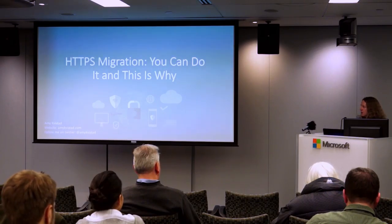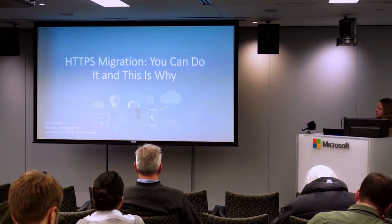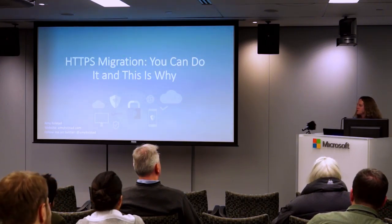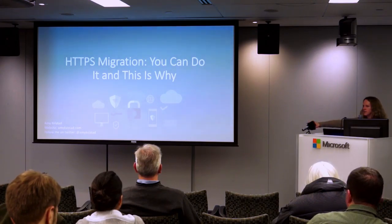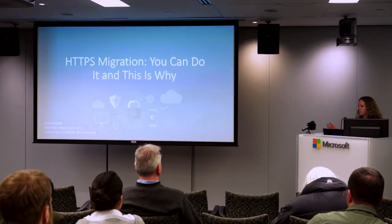My name is Amy Kvistad and I'm going to talk about HTTP and HTTPS migration. You can do this and this is why. My website is amykvistad.com. You can follow me on Twitter at amykvistad, and the slides are already out on Twitter if you want to follow along.